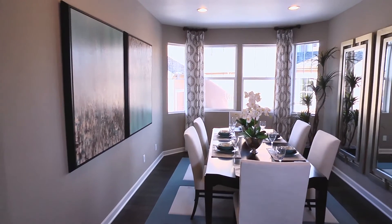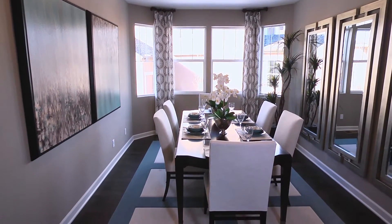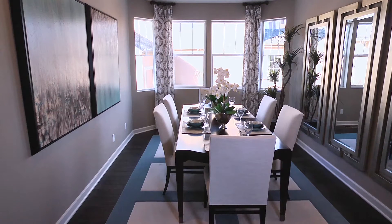Beyond the entryway, a flex room with beautiful bay windows offers adaptable space that can transform into an extra bedroom, a dining room, or even a study with French doors.